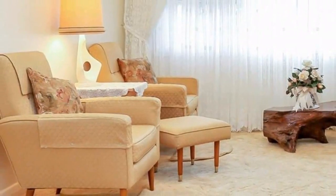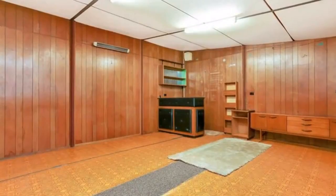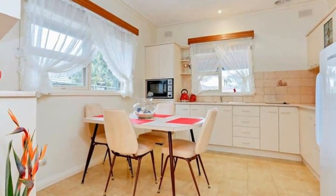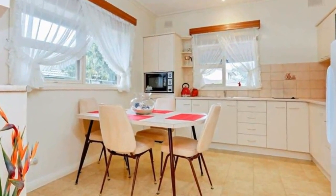Updated kitchen with electric cooktop, convection oven and dishwasher provision. Three bedrooms, all with robes and ceiling fans. Master bedroom has built-in furniture, bathroom.